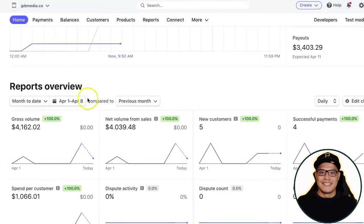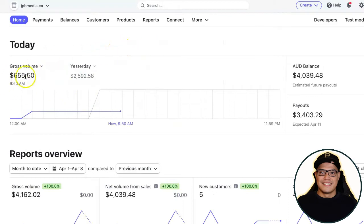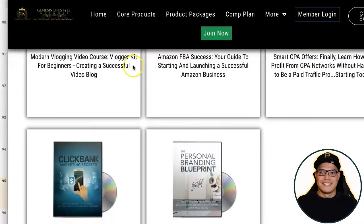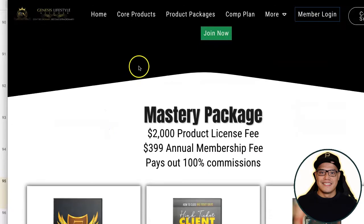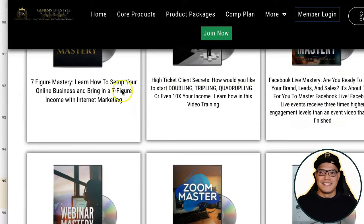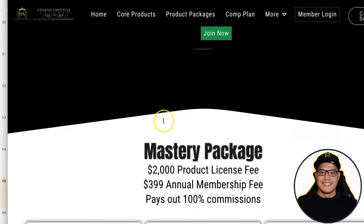If you want to make the big two thousand dollar commission — the same as what I'm doing, making anywhere from six hundred to two thousand dollars in one day — what you want to do is go all in and upgrade to the Mastery package. The highest package you can purchase is the Mastery package, which is a one-time payment of two thousand dollars for the product license fee and an annual membership fee of three hundred ninety-nine dollars.